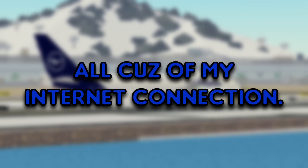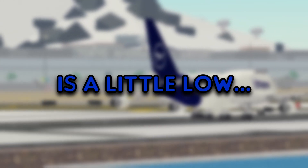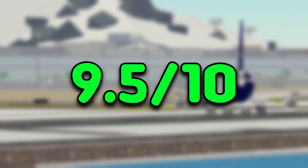I almost didn't record the landing all because of my internet connection. The smoothness was very clean and smooth. I noticed how their approach is a little low. To be honest I'll give them a 9.5 out of 10. Good job there.